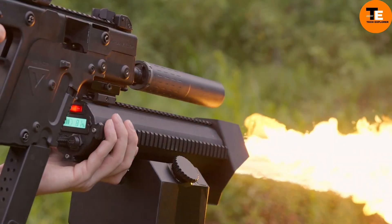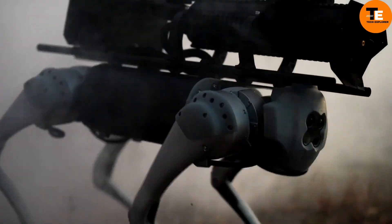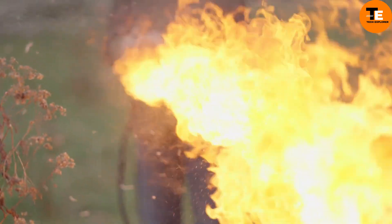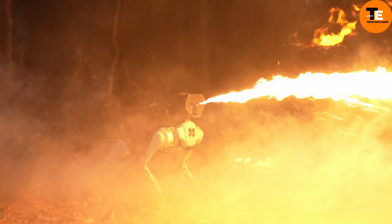Available in two variants: the ARK Standard costs $699 and lasts 30 minutes, while the ARK Pro costs $899 and lasts 45 minutes — both proudly American-made with high-quality materials.